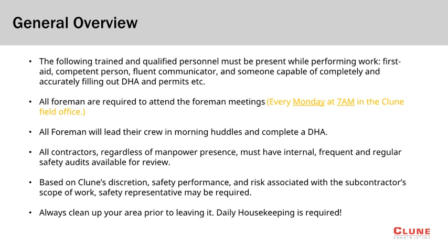Daily housekeeping is a requirement and work areas must be cleaned prior to moving to the next work area. Sweeping compound must be used whenever sweeping, and all debris and trash must be placed in the project dumpster and not left on the floor.